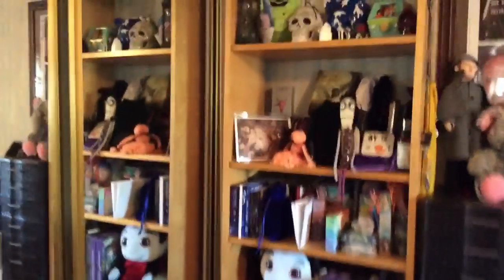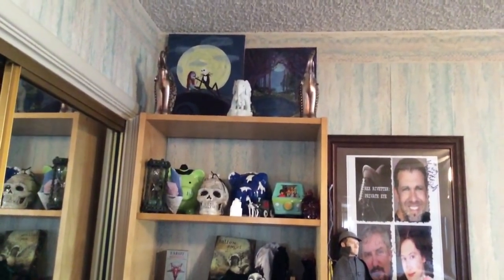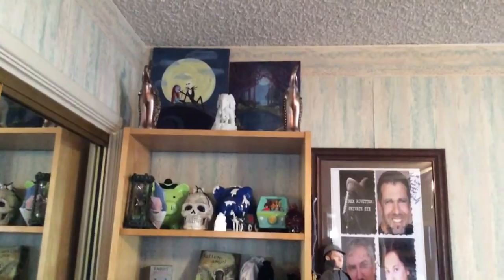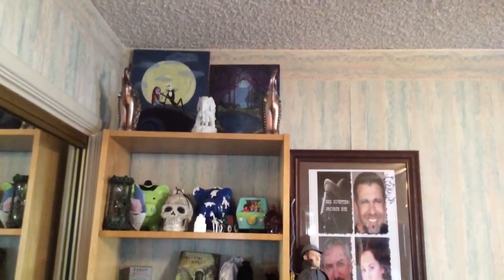Over here we have my new updated shelving which now goes all the way to the ceiling. The painting on the left — or I think it might be on the right for you guys — the one with Jack and Sally, my guy had commissioned by a local artist for me for my birthday last year. And then the other picture is from a theater friend who painted the picture for a play and I fell in love with it. After the show was over, she let me have it. I just absolutely love what it depicts.